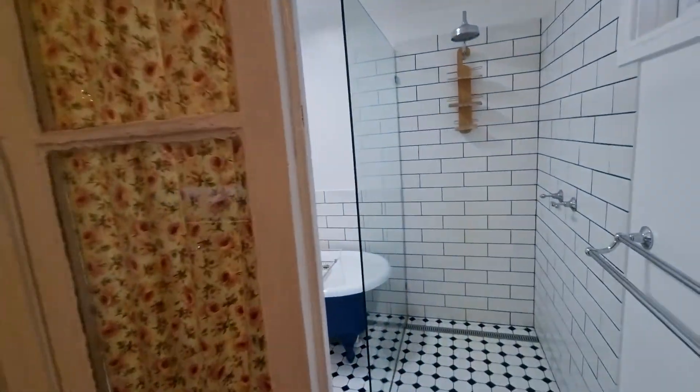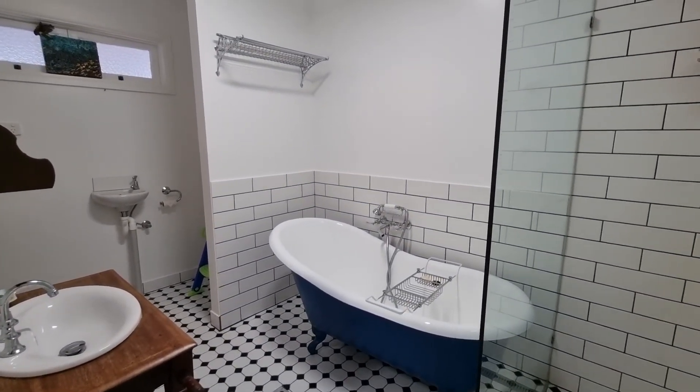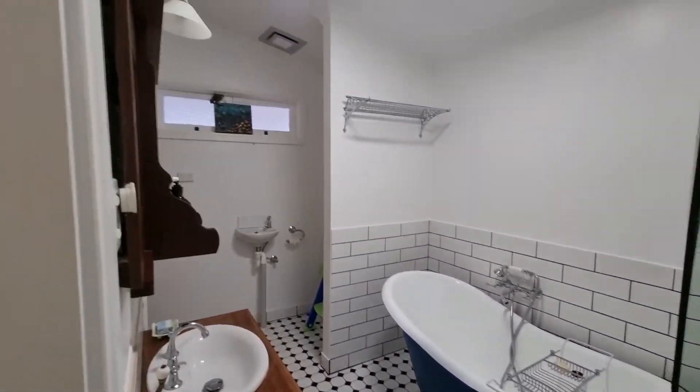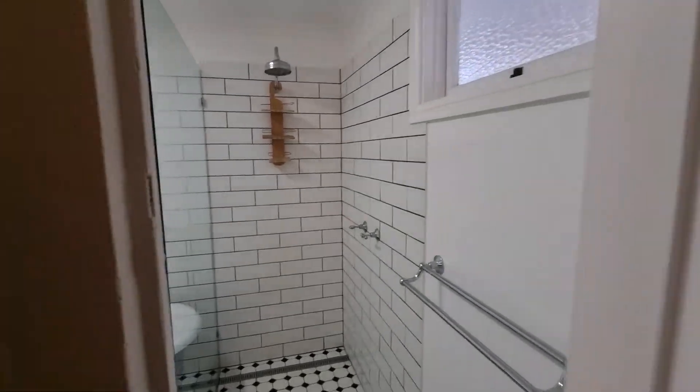Bathroom number two. It has a claw bath — I had a bath in that the other night, so good. Again, this wasn't part of the original house; it's been added on by the previous owner.